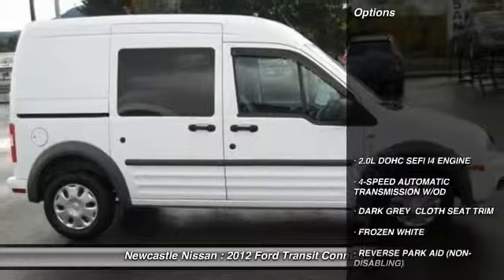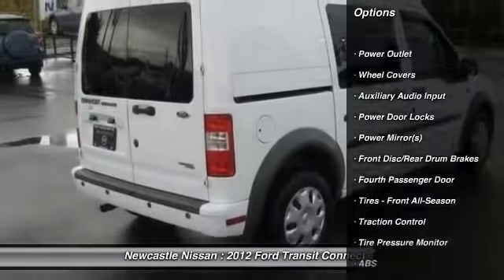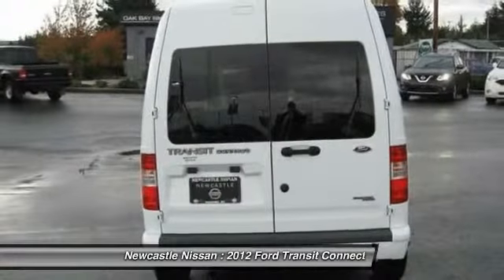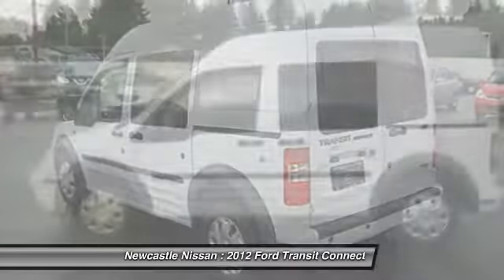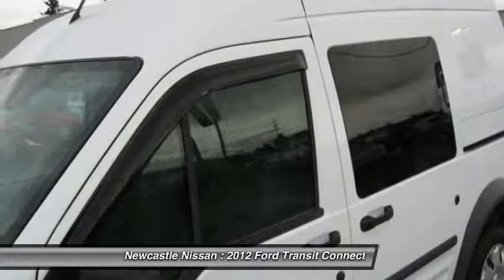Here are some of this vehicle's great options: anti-lock braking system, stability control, traction control, air conditioning, four-speed automatic transmission with overdrive, power steering, driver airbag, adjustable steering wheel, keyless entry, cruise control.